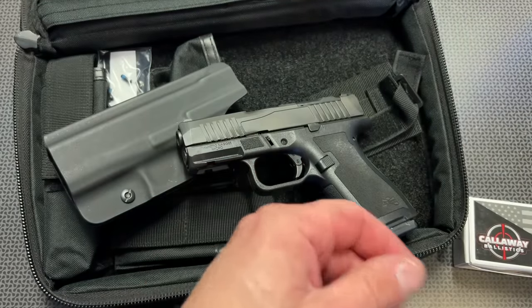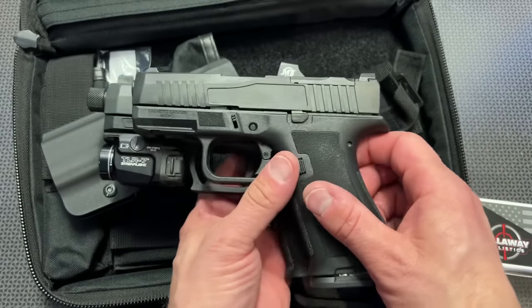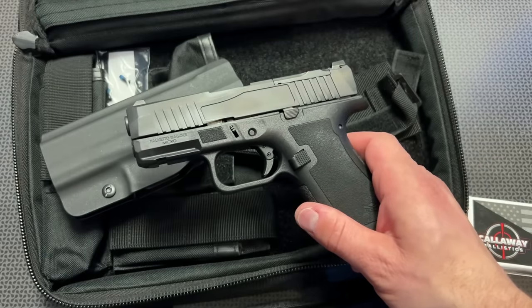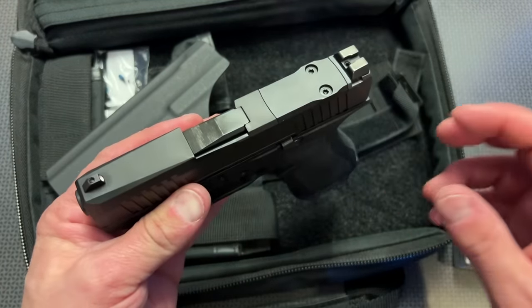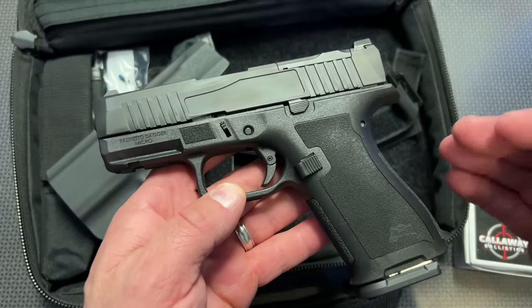PSA is known for their traditional full-size Dagger, and already from the two you can see the massive difference in size as well as overall thickness, which is a key component in concealed carry. This also has the optics cut already included in almost every single slide combination, so you're already a step above a lot of the other Micro 9s on the market.